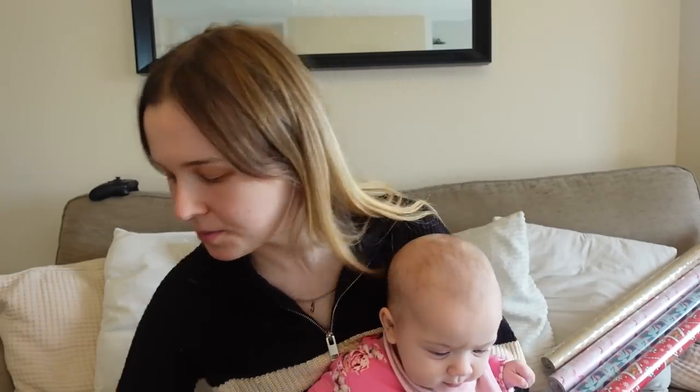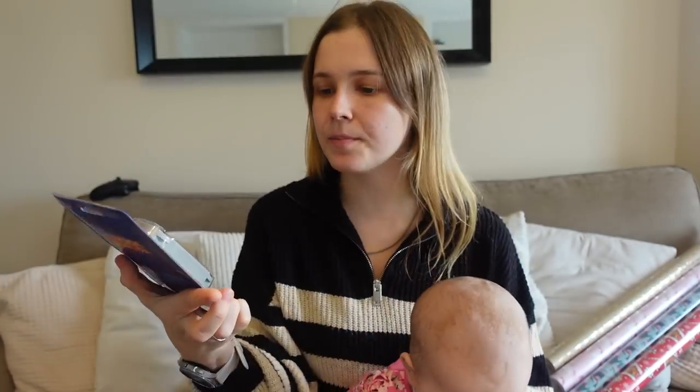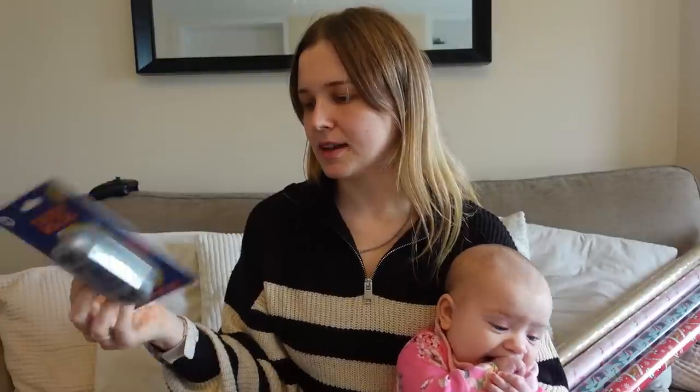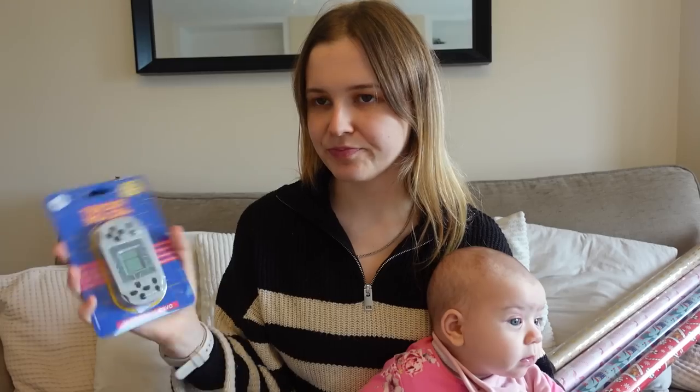I got these for the boys' stockings — I got three of these. I doubt they're going to be amazing but I think it will be a fun little thing they can play with or take in the car. It's got 23 games: tank game, block game, racing game, shooting game, aliens, ping pong — 200 levels. I think things like that are quite fun little things.